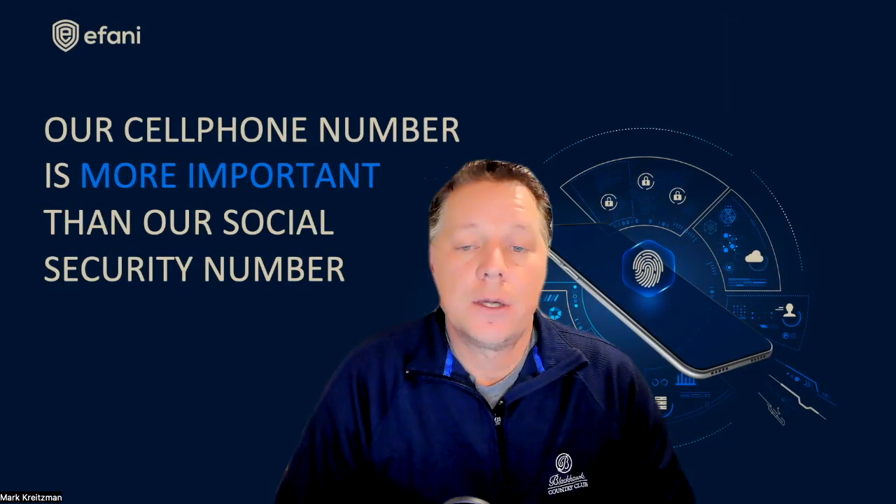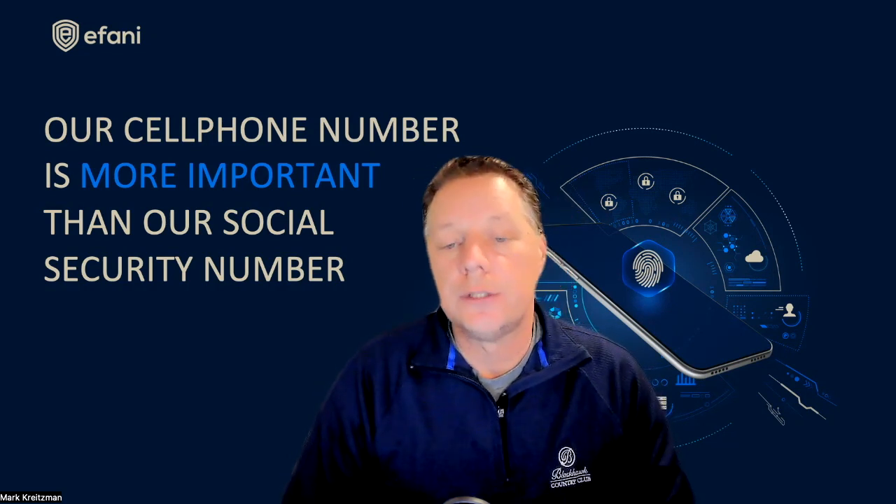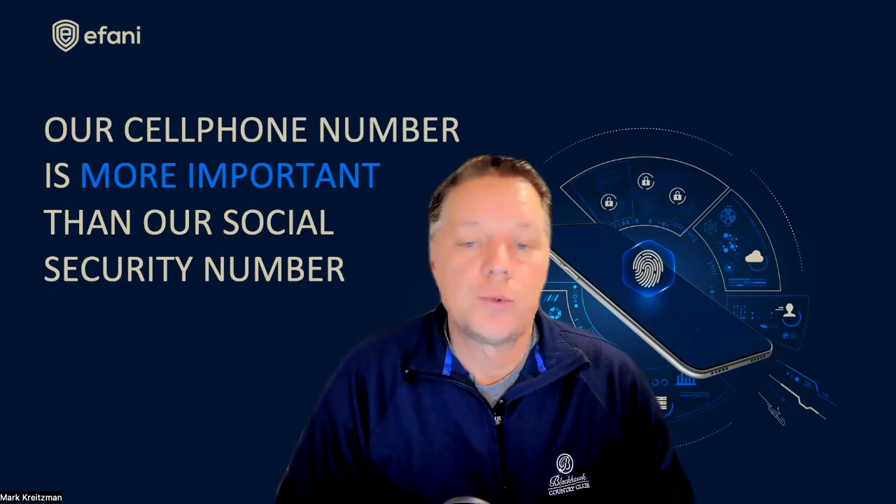Another con of VoIP is that quality can be lacking if the VoIP provider does not invest in infrastructure. Most VoIP solutions are targeted towards the lowest income levels, such as migrants that work in foreign countries, and they just want to be able to make calls for pennies.